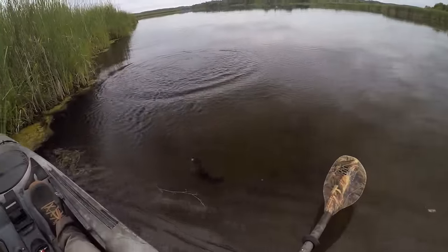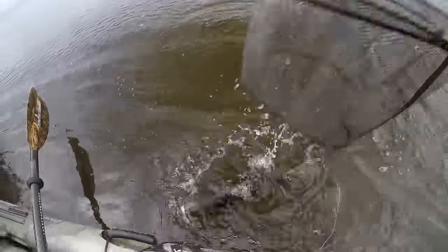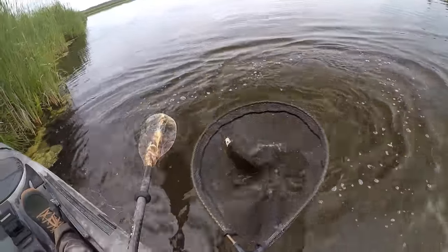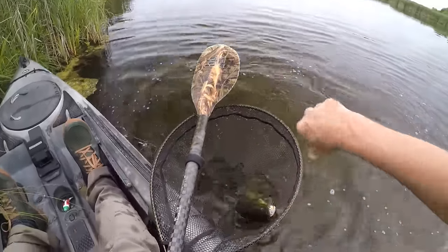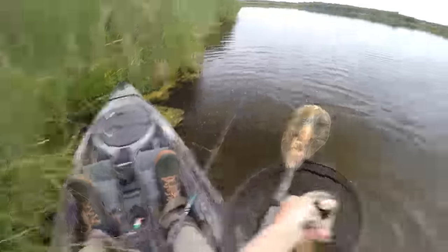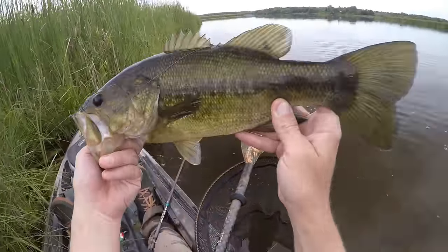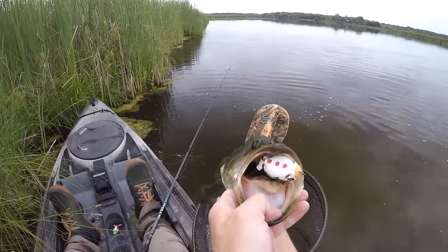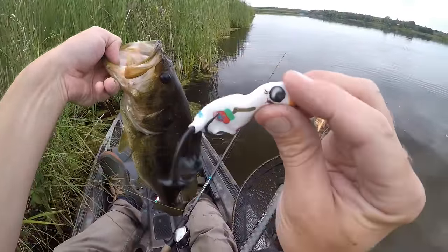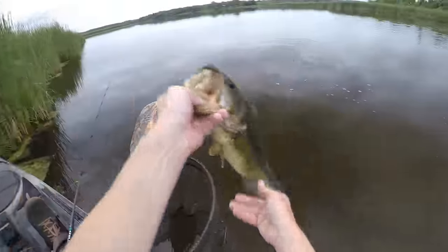We're getting a couple now — oh, that's a nicer fish too! Get in my net — there we go. There's a decent one. I hit this other side which is a little bit deeper along the edge, and that seems to be what's holding the fish. There's a nice one on Frosty the scum frog!